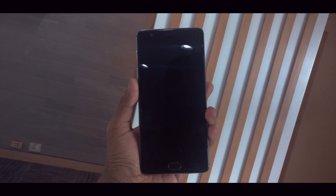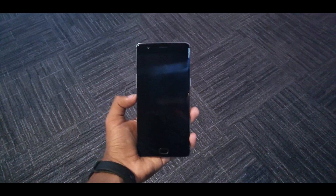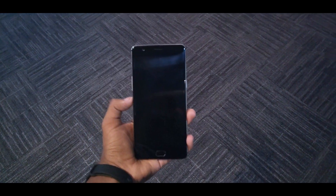Hello guys, welcome to Techie Mania. Today we are going to see the problems that I am facing with the OnePlus 3T.